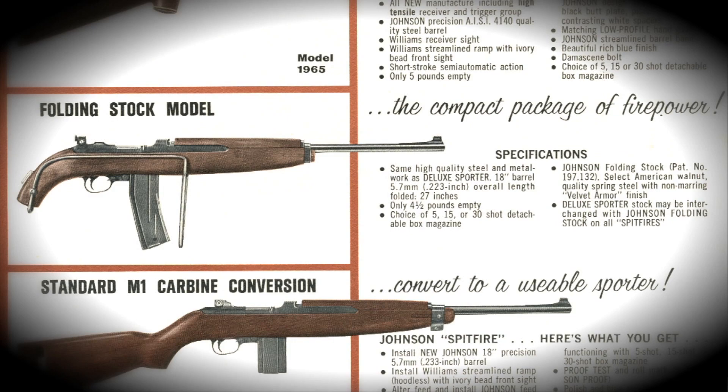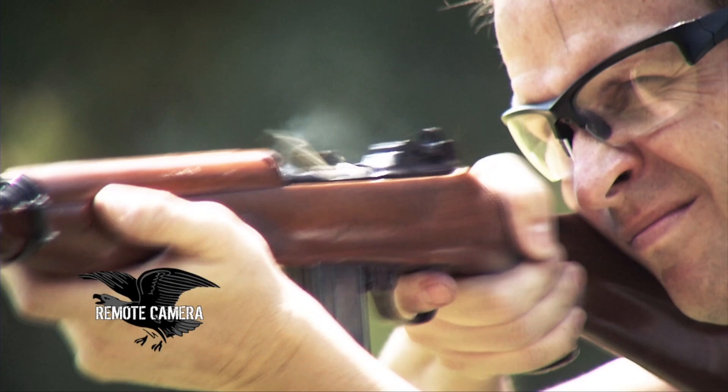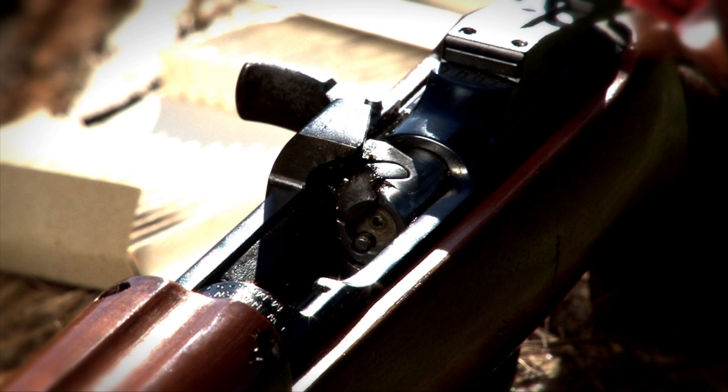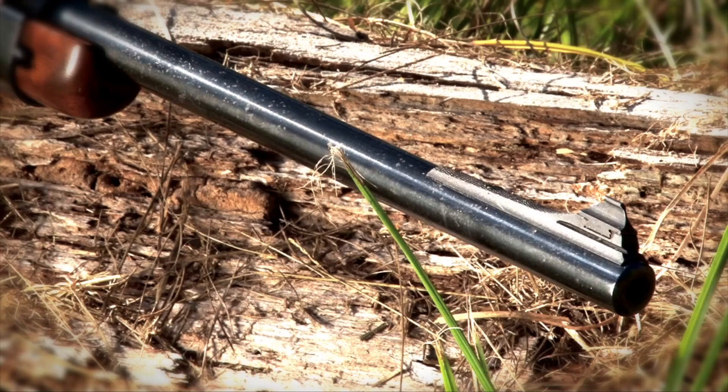He even got crafty and offered a standard model, and then put together a deluxe sporter model as they called it. The Spitfire carbine did not make a big splash, which is why it remains today somewhat of an obscure firearm. You'll see them every now and then at a gun show. There were companies, as recently as ten years ago, still selling M1 carbine barrels in .22 Spitfire. It's a footnote to the development of the M1 carbine — but a darn interesting footnote.